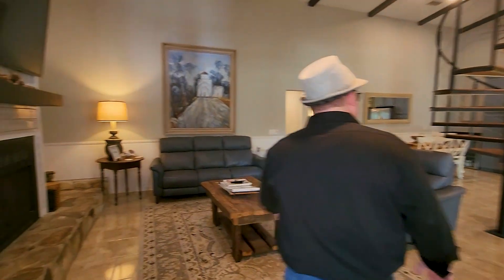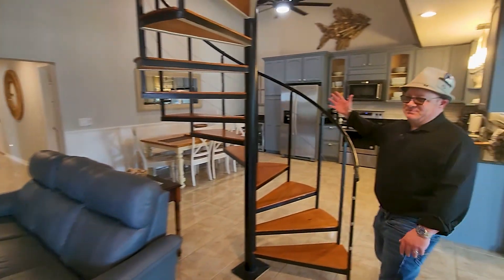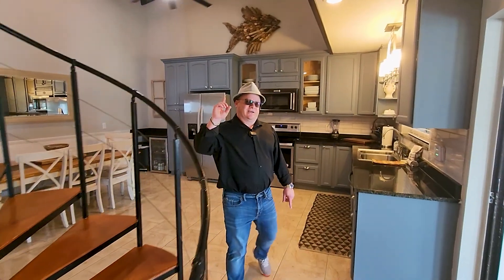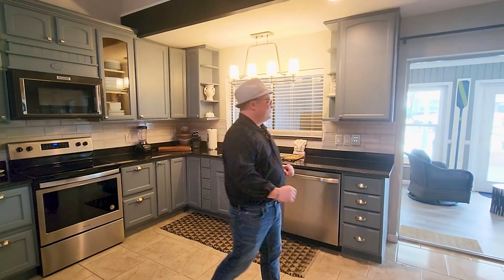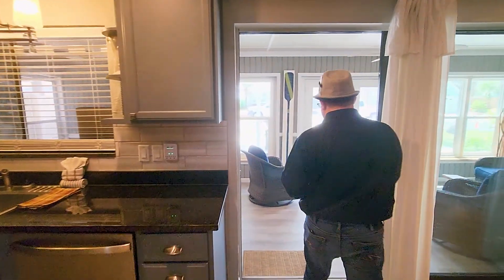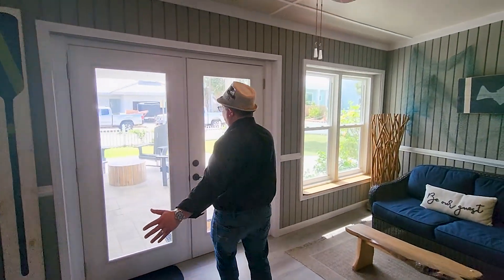Here's a nice spiral staircase that — as a teaser — will take us up to the master bedroom, which has a balcony with gulf views. Stay tuned for that! Now, if you want to come out to the yard with me — Alice, what would you call this beautiful space?